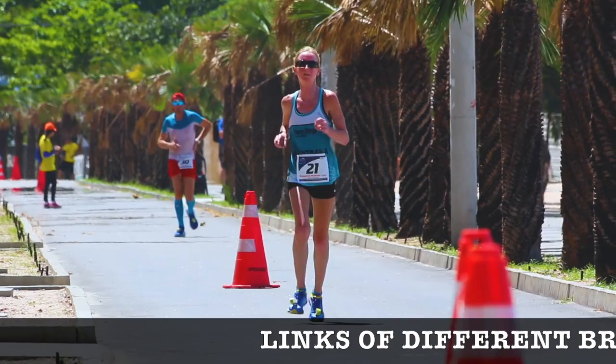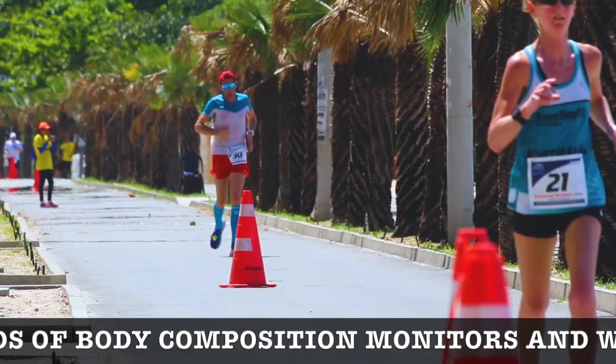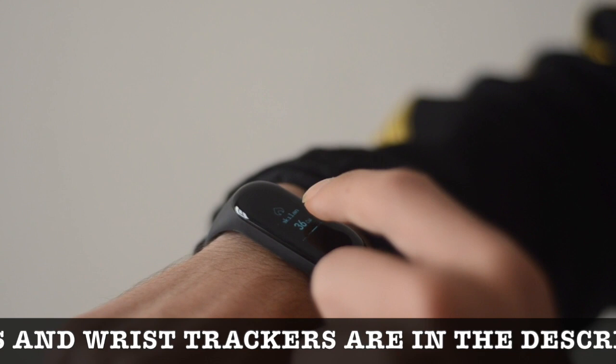The price range starts from fifteen hundred and goes up to fifteen thousand rupees. Some well-known brands are Actifit, Tanita, Omron, Karada, and Lifetron. Some wrist trackers include Fitbit, Oppo, and Samsung — the list is endless. We are posting a few links in the description box for you to explore. Let's understand these parameters one by one and why it is important to keep them in check.